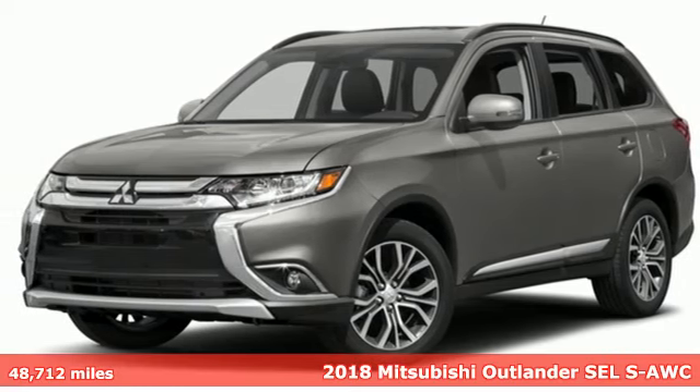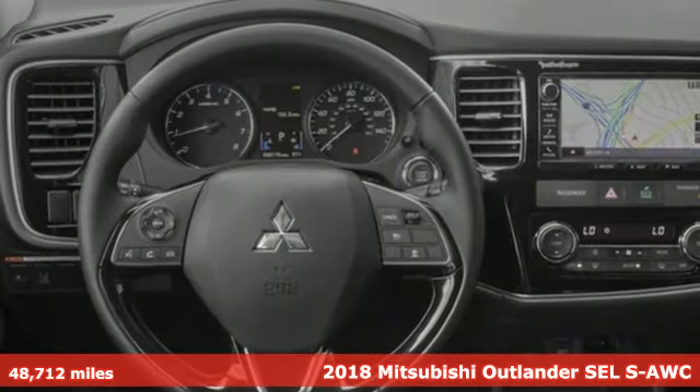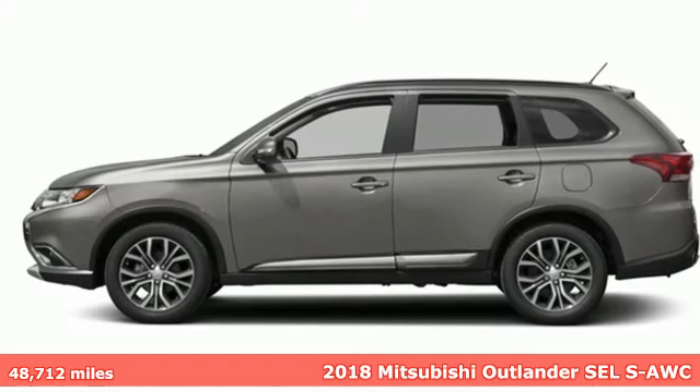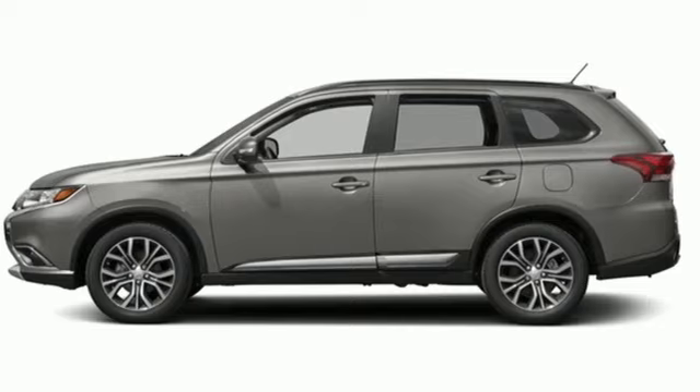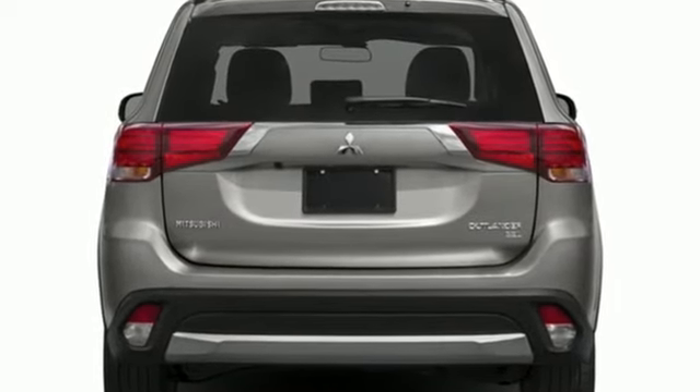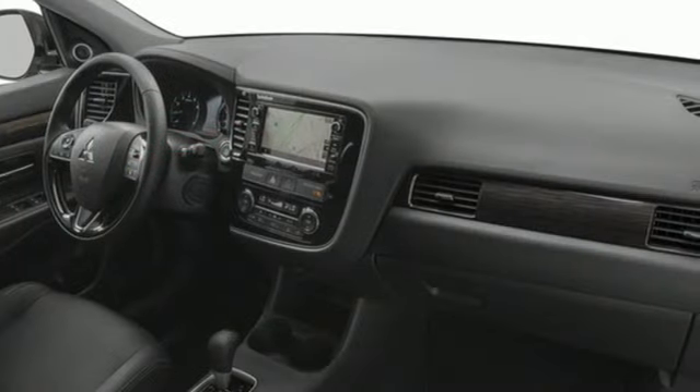Here's a 2018 Mitsubishi Outlander. This Outlander is the family-friendly crossover utility vehicle waiting to hit the trail with the perfect balance of power, performance, and an unforgettable ride. It comes with features you need, and better yet, want.